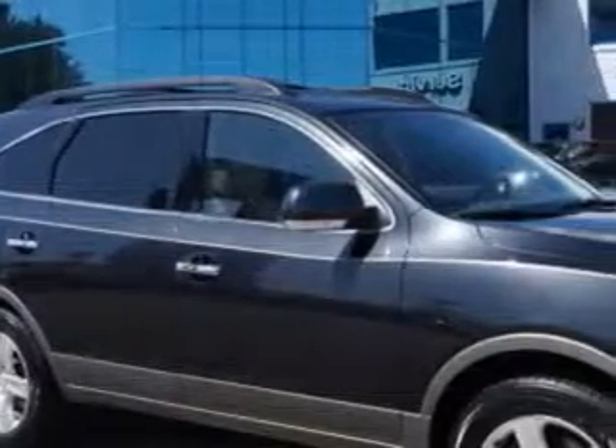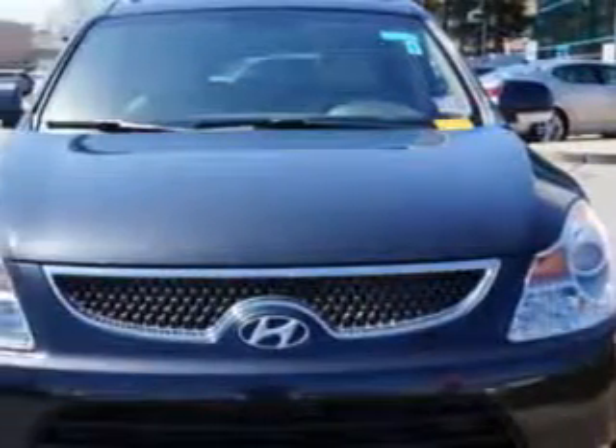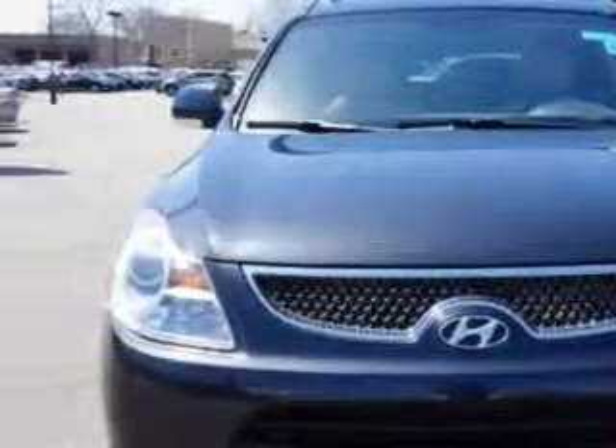You'll love this dark bronze 2007 Hyundai Veracruz AWD Limited Wagon Crossover, equipped with a 6-cylinder engine and an automatic transmission. Enjoy this great car with features like: